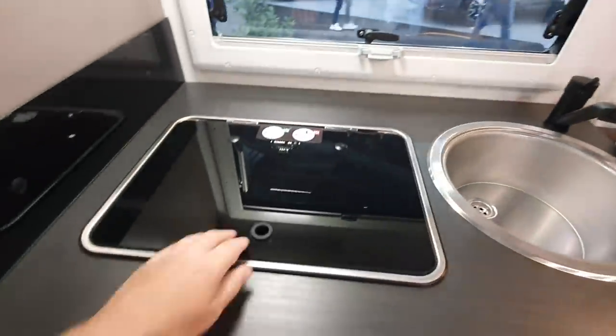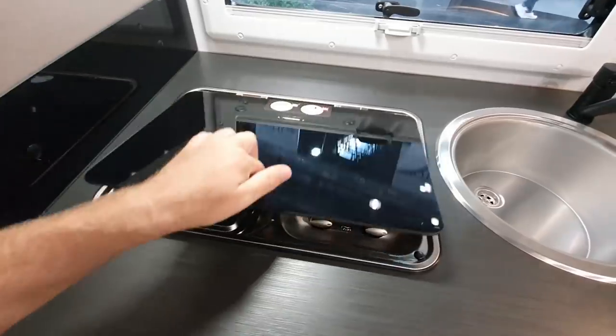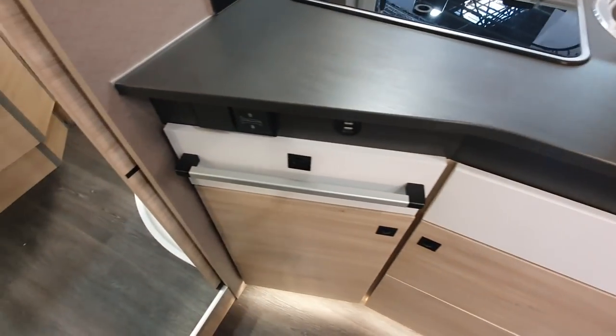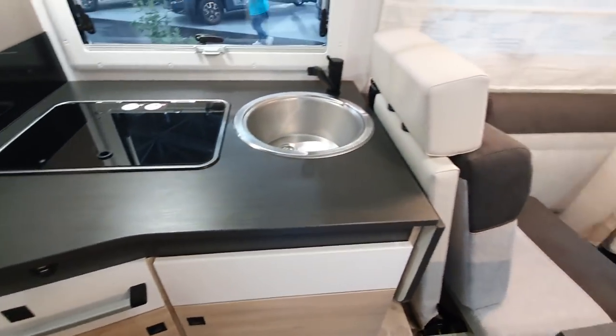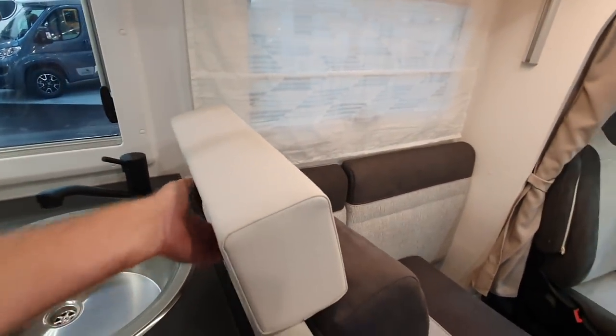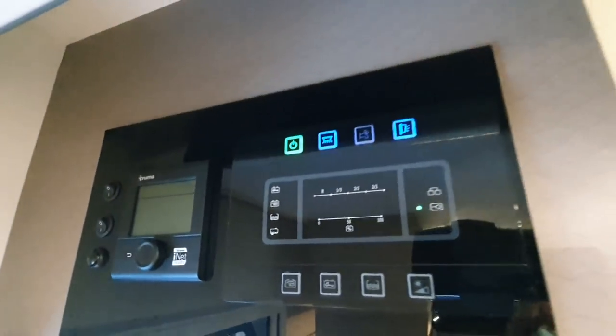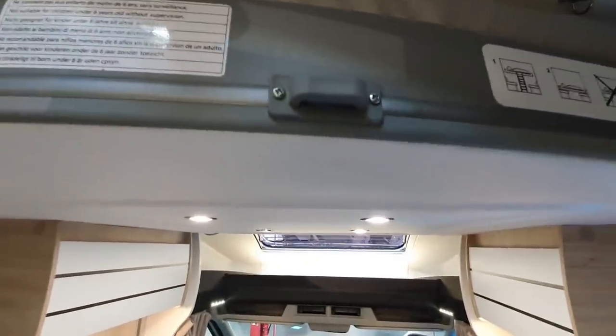Coming into the kitchen, you've got two burners, which is the standard in 2022, and a sink here. There's a locker and a bed which will come down. I'm going to take it down anyway — but the bed's not coming down. They've blocked it for the fair, which is understandable.